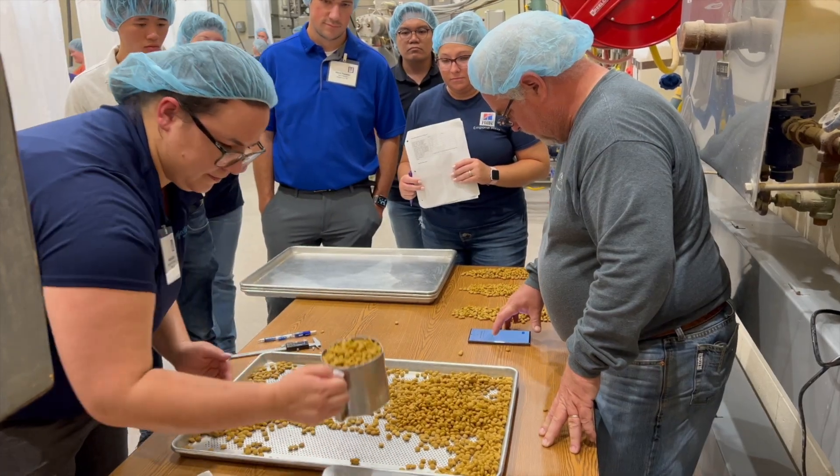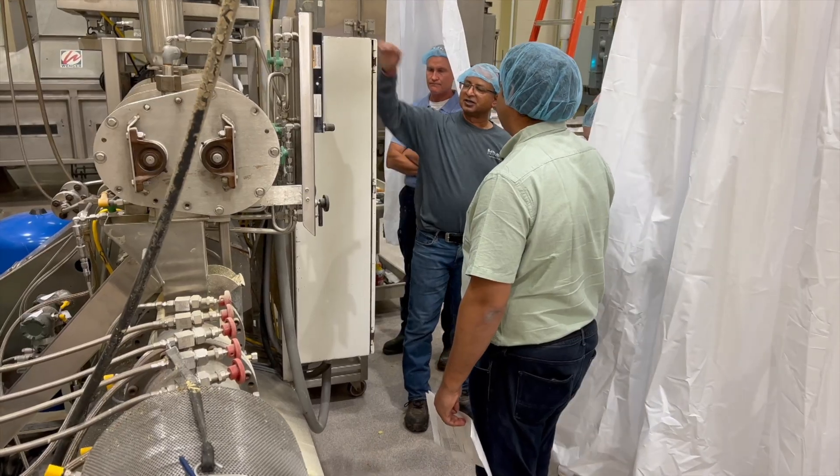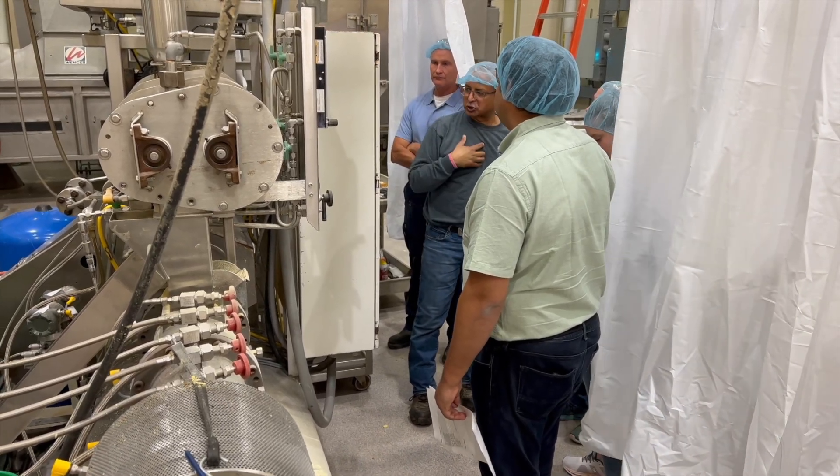Participants are collecting product, measuring product properties, changing the process, and getting to learn how to use the extruder — how to run the extruders with their own hands.